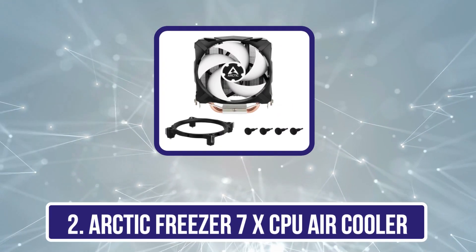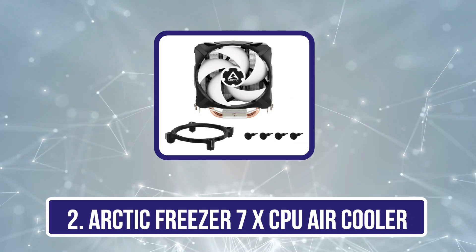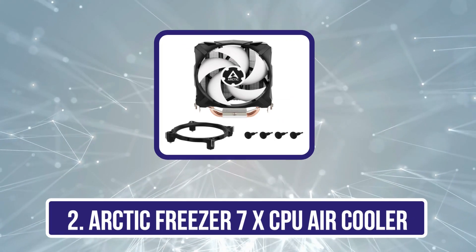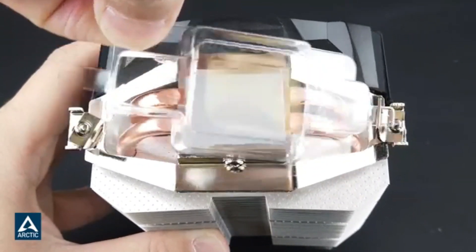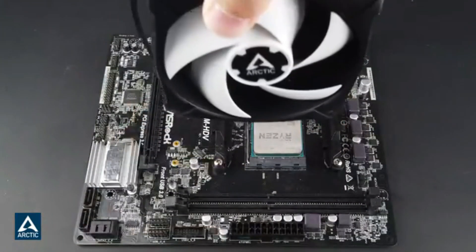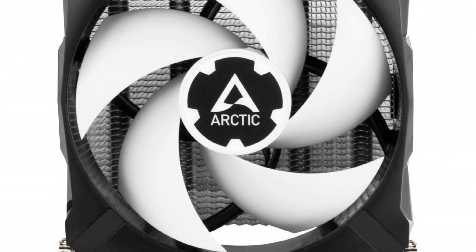Our second product is the Arctic Freezer 7X CPU Air Cooler. If you don't have a huge amount of money to spend, the Arctic Freezer 7X is a great CPU cooler at a very affordable price. It might only cost $22.99, but it can handle a surprising amount of CPU heat.